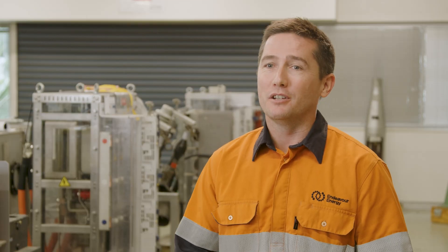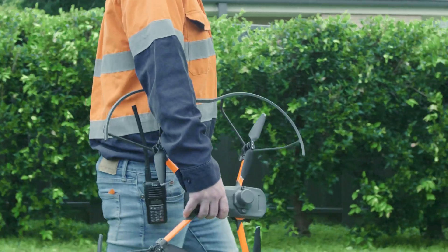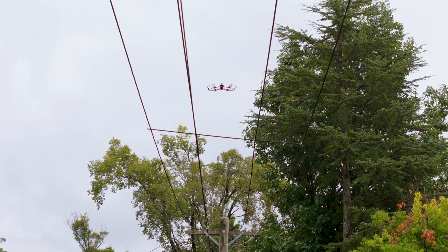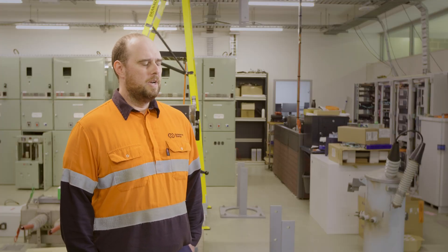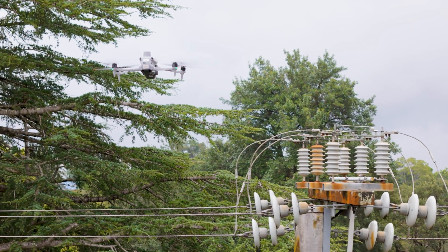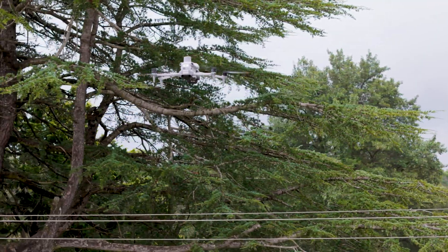Previously, Endeavour Energy used helicopters for our aerial inspection process. In 2024, we transitioned to using drones. We're using the drone program to carry out our pre-summer bushfire inspections, which allows us to efficiently capture images of the pole top, looking for any potential defects that may start a bushfire before the start of the next season.